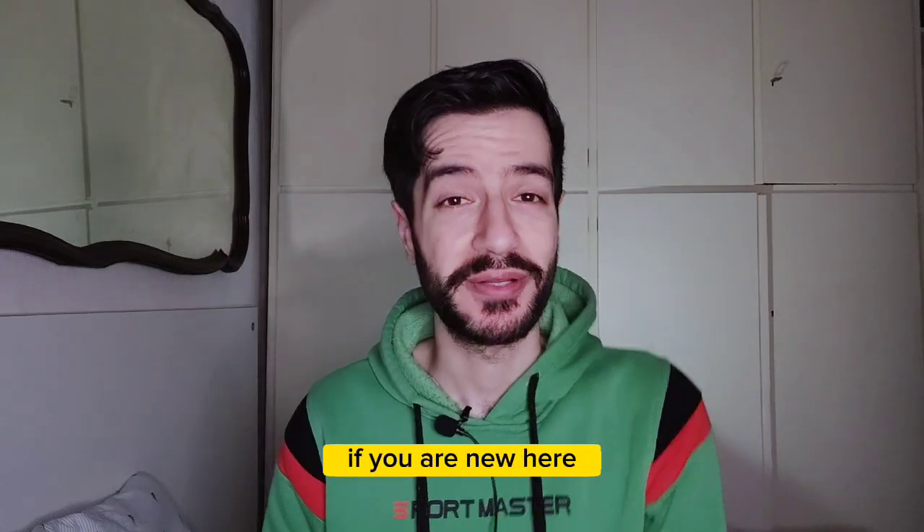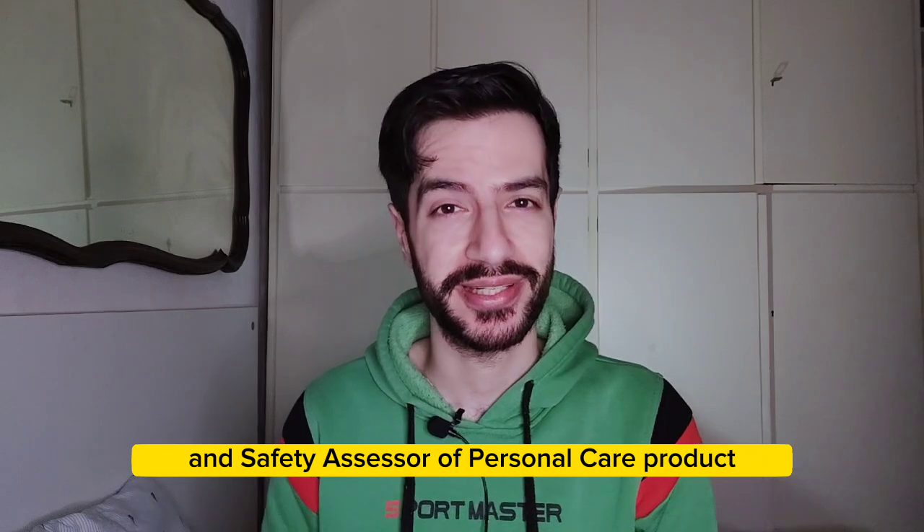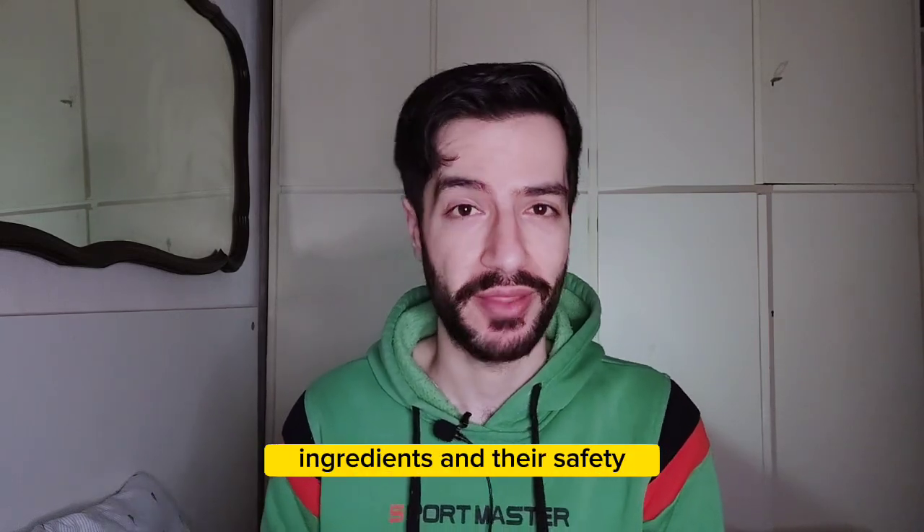Hello everyone and welcome back to my channel. If you are new here, my name is Mo, I'm a pharmacist, toxicologist, and safety assessor of personal care products.